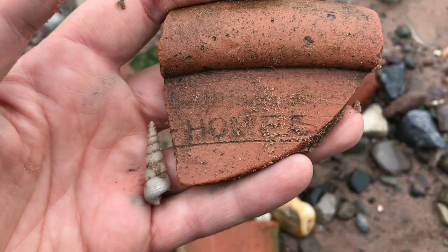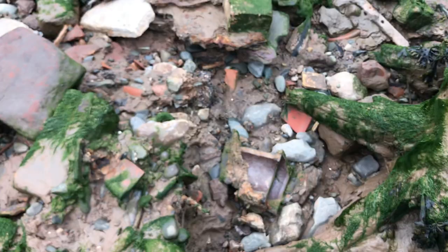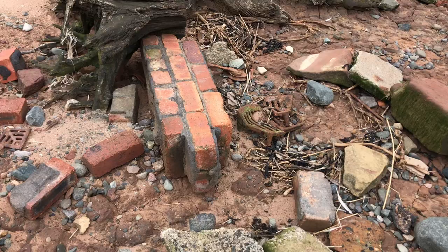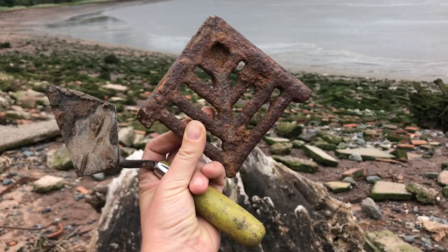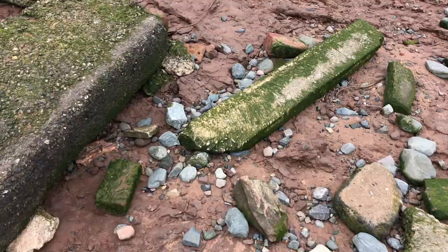I'm going to take that — I'm a sucker for anything with a name on it. So 'Homes' is coming homes with me. We've got a bit of sewer pipe — the old downpipe, the old classic. There's loads of this root stuff — I'm going to take that. Do we think it's part of the drain? Yeah, drain cover — that's going to be used in my artwork.